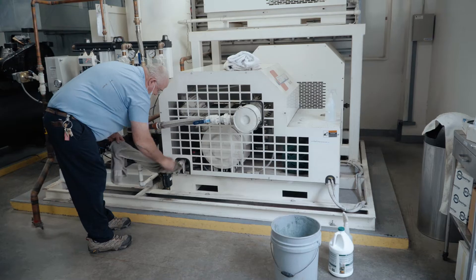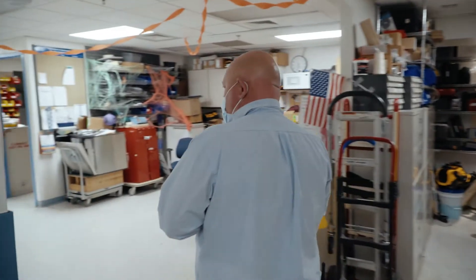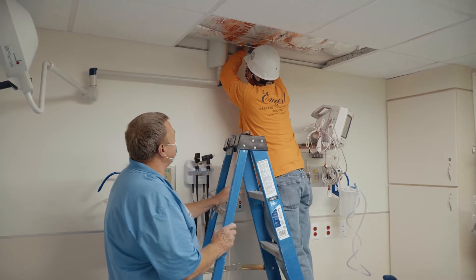We have a lot of daily tasks and code-required things that we have to do — preventative maintenance, generator runs. Most of the guys are very skilled; they react very well to emergency situations. And Director of Engineering Terry Hall says those emergency situations can come up.